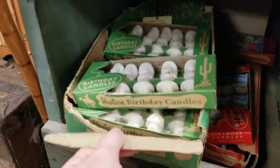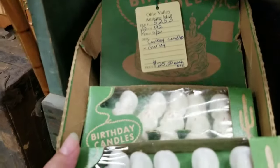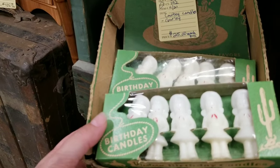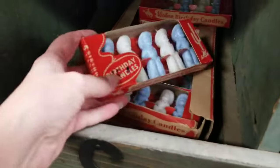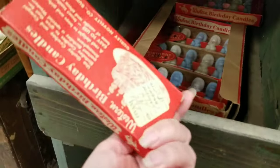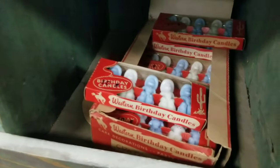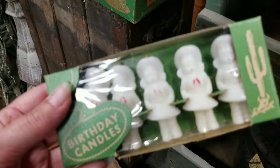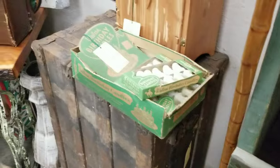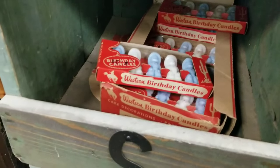I found some stuff that I absolutely love. Look at all these new old stock cowboy candles from Girly, in the box. They're $25 each and they are 25% off. Can you imagine finding this whole package like that, new in the box, store display? I'm tempted.